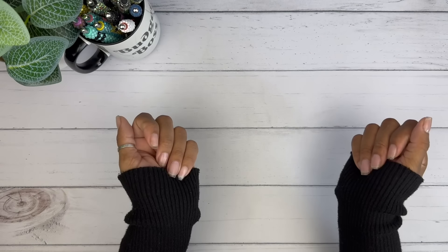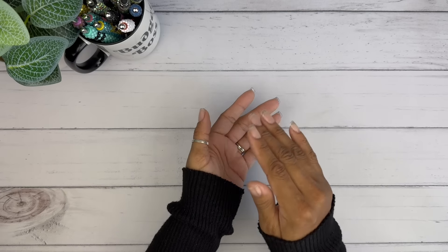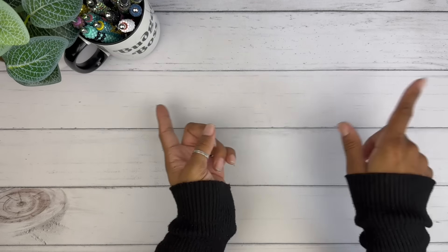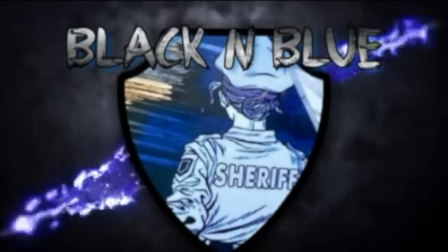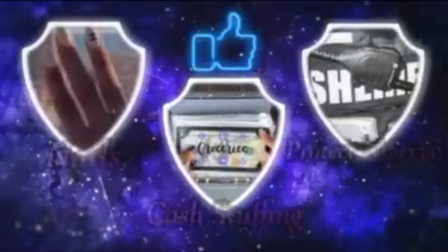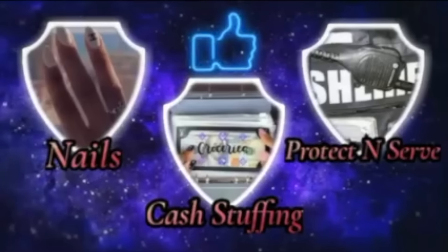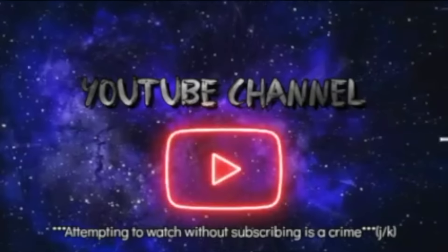Hey you guys! This is Black and Blue, and I don't know about you, but I'm ready to get into today's savings challenge unstuffing video. Let's go. This is Black and Blue — what's the crime? An attempt to watch and not subscribe? That's a crime. Friends don't let friends watch and not subscribe. Let's get into the video.